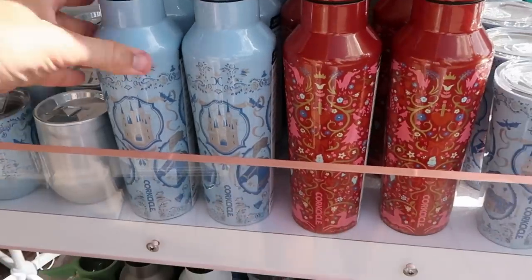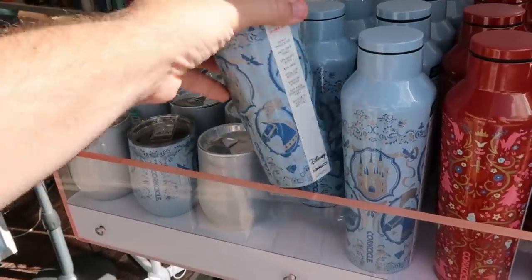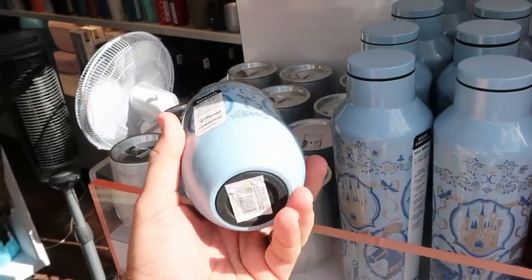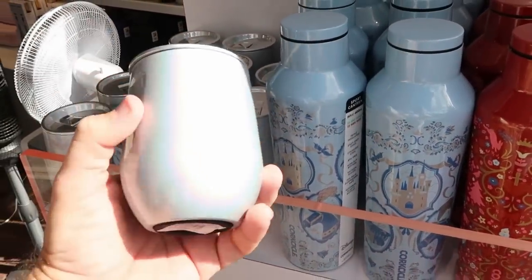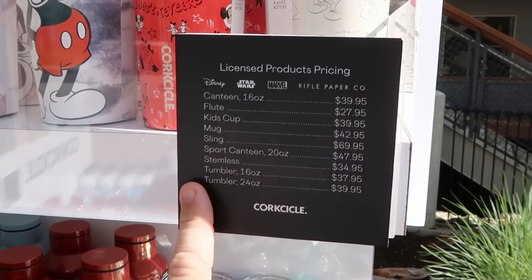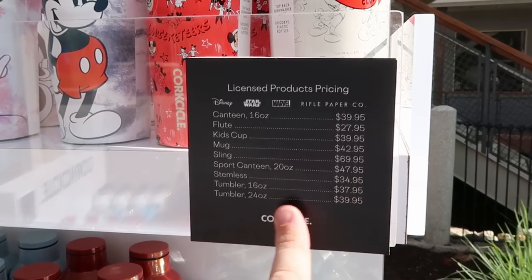Down here there are even more cool offerings — one with Cinderella Castle, a Cinderella Slipper, the Fairy Godmother. They also have these cups in smaller sizes: the 12 ounce and the 20 ounce. And yet another Disney 100 one with Princess Tiana. Pricing on the Corksicle cups: the 16 ounce are $40, the 20 ounce is $48, and they have a 24 ounce size as well. I absolutely love them — especially the Princess Tiana one and the Stitch one with the little silicone ears.